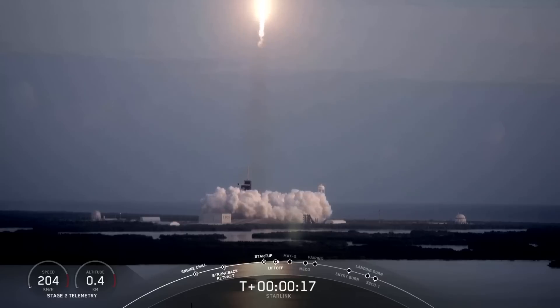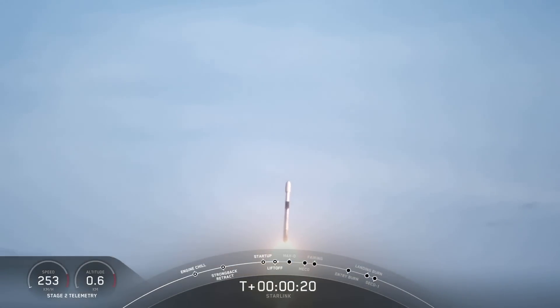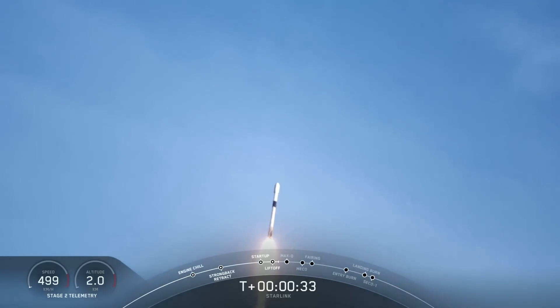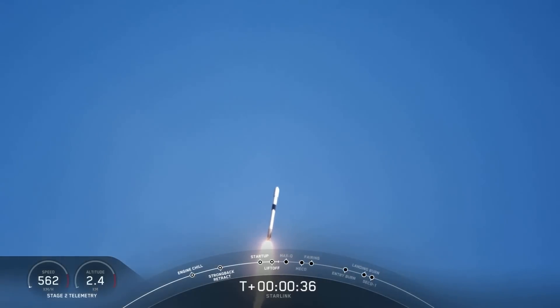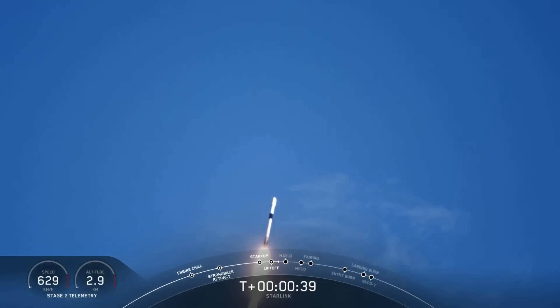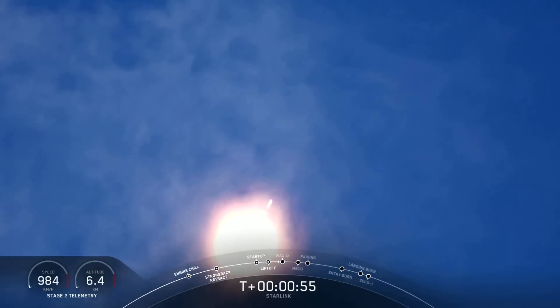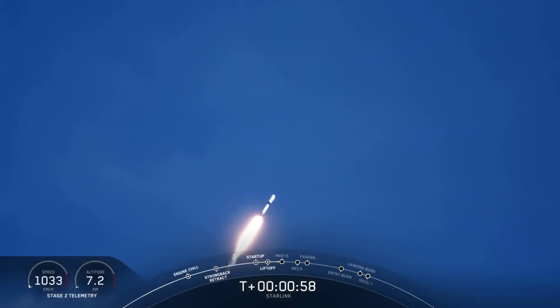Stage 1 propulsion is nominal. T-plus 40 seconds, Falcon 9 successfully lifting off from Launch Pad 39A at the Kennedy Space Center in Florida. We're taking the Starlink satellites to their first targeted orbit, and eventually a circular orbit. We actually just throttled down for maximum dynamic pressure, or max Q, on those 9 Merlin engines. We'll expect to hear that call out here shortly.